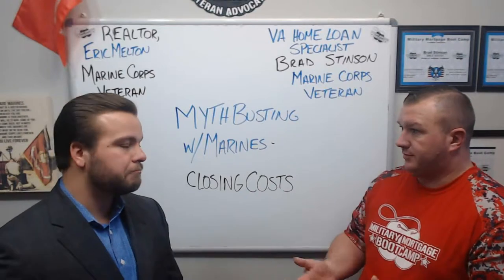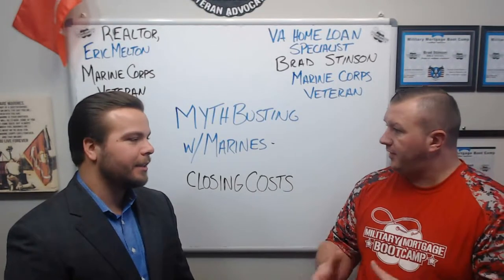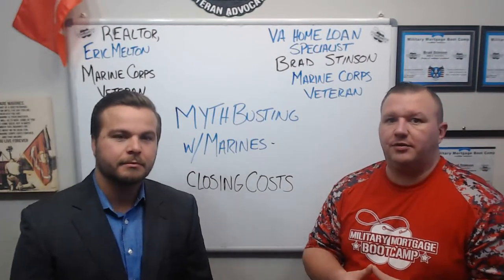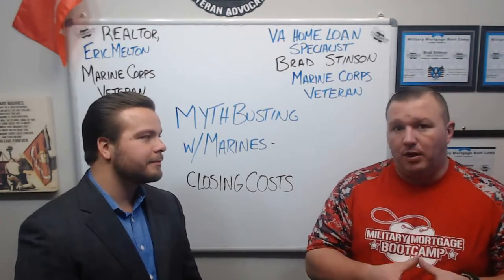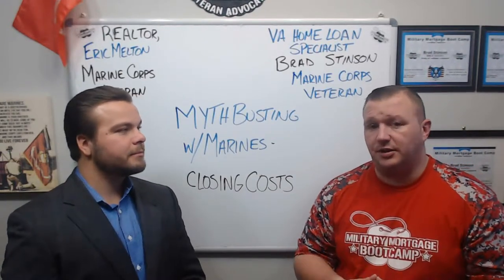What are those upfront costs? Taxes, property taxes, homeowners insurance, title, lender fees — all these other fees that are associated. There are always fees upfront that are due, cash due at closing. But with the VA home loan, because there is no down payment requirement, the closing costs for cash due at closing are substantially lower.